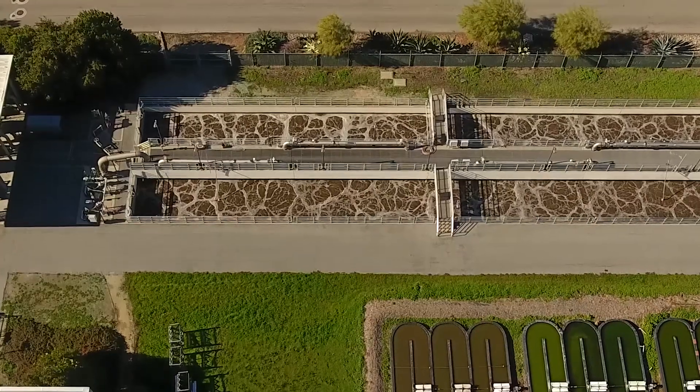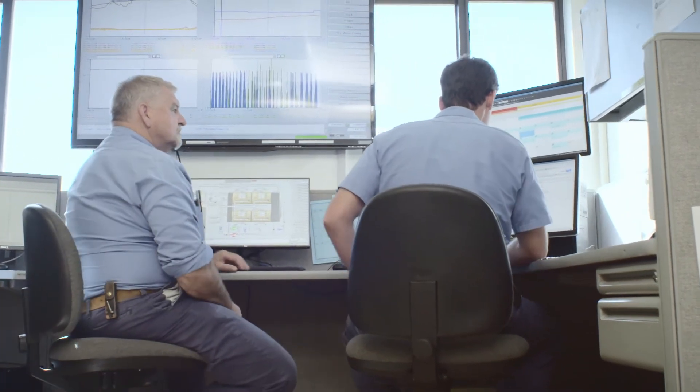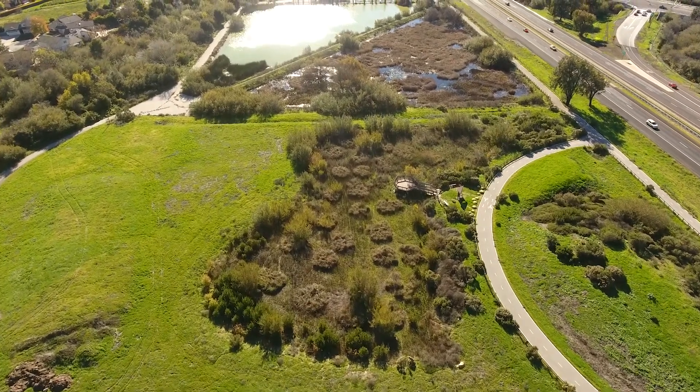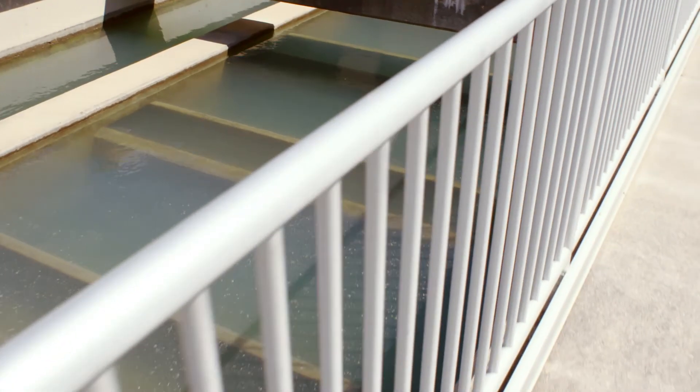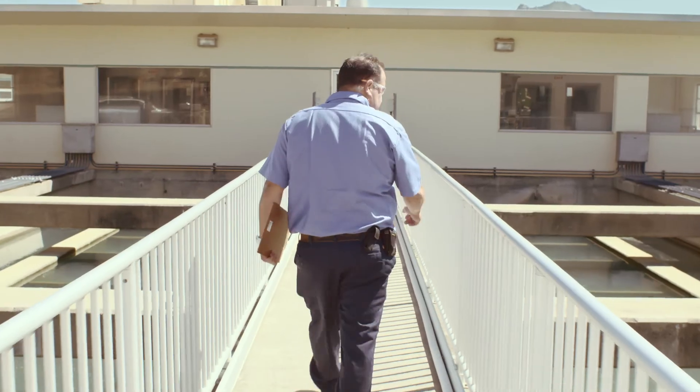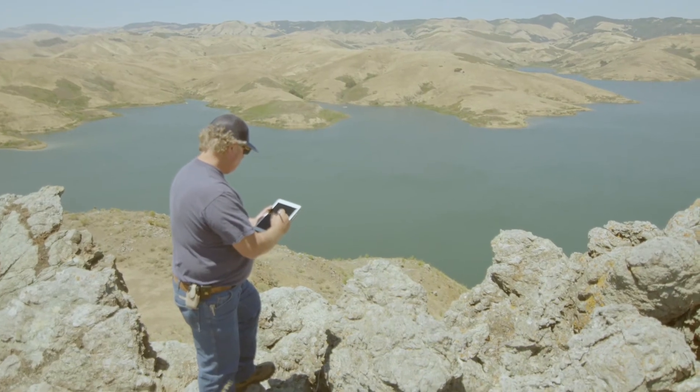I take great pride in my work. I feel that as a city servant, we're doing our civic duty and helping all of the city's residents. I love my job. As a public servant, I feel like I'm a steward to the community and the environment. Our work here is optimizing plant process to save the taxpayer money and also to protect the environment, protect the creek, protect the ocean and natural habitat.